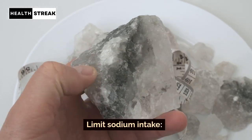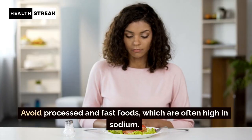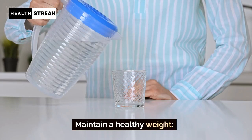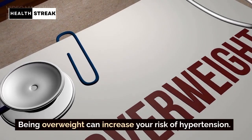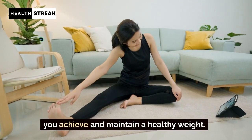Limit sodium intake. Reducing your salt intake can help control blood pressure. Avoid processed and fast foods, which are often high in sodium. Maintain a healthy weight. Being overweight can increase your risk of hypertension. Regular exercise and a balanced diet can help you achieve and maintain a healthy weight.